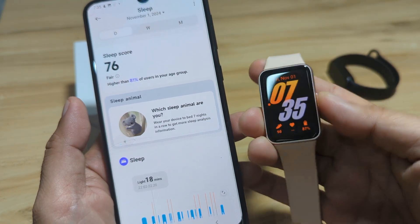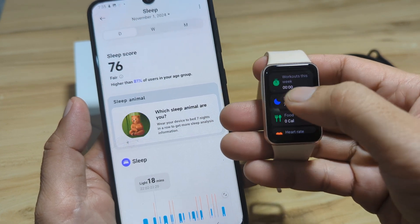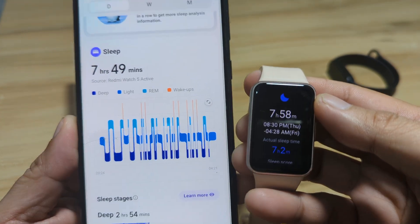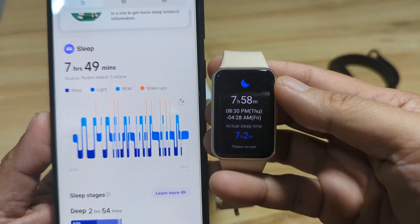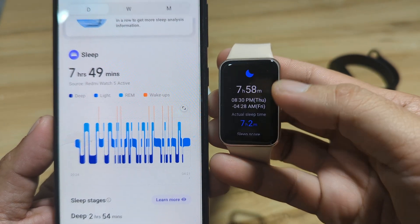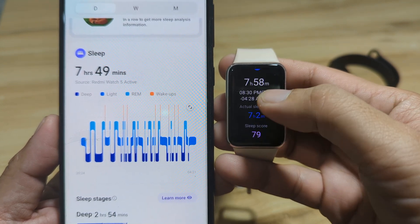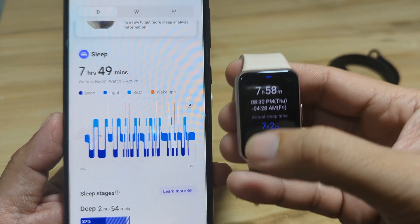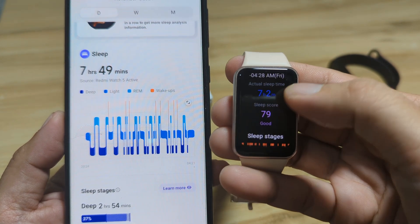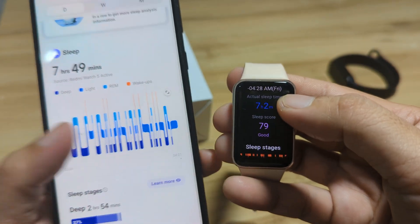Now let's look at the results for our Galaxy Fit 3. Under the health section, we have 7 hours and 58 minutes — almost the same as the Redmi Watch 5 Active. The sleep score for the Galaxy Fit 3 is 79, which is also almost the same as the Redmi Watch 5 Active's score of 76.